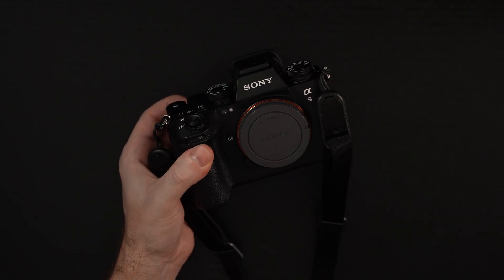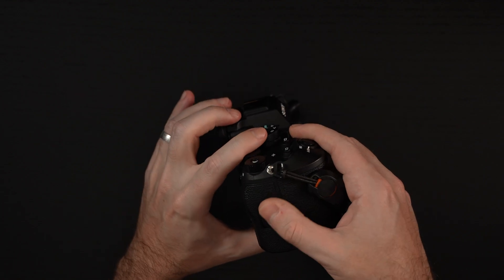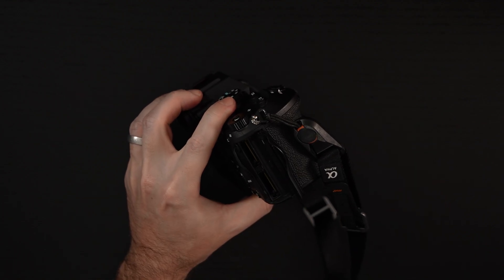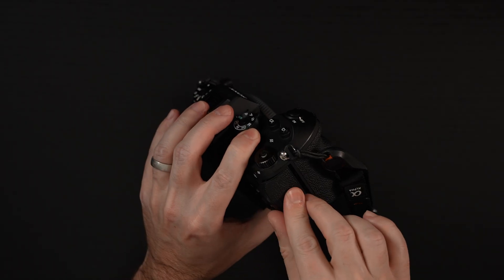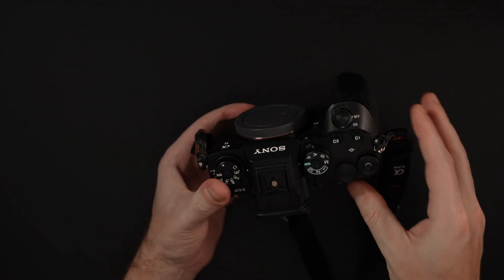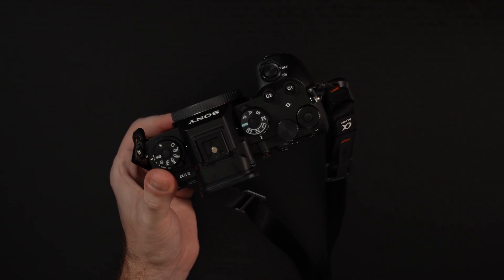Just excited to start using it. Any questions or comments, please feel free to post them. And I didn't show you before — the dual SD and CFexpress Type A card slots. Don't want to miss that. Any questions or comments, please feel free to post them, hit that like button, feel free to subscribe, and please stay safe.